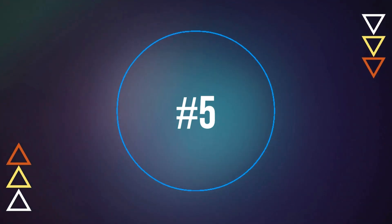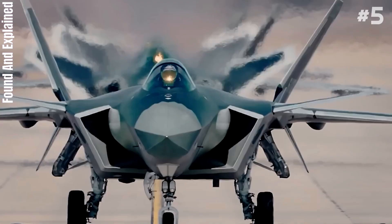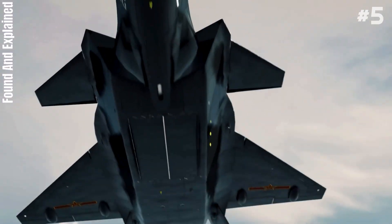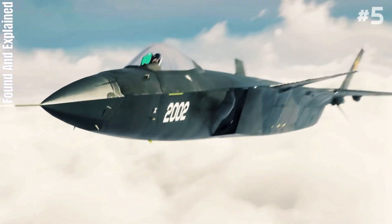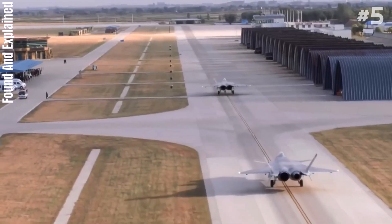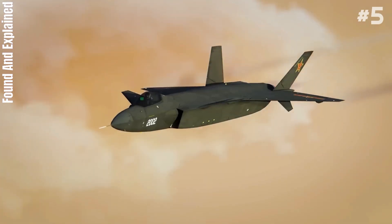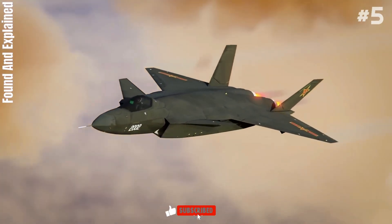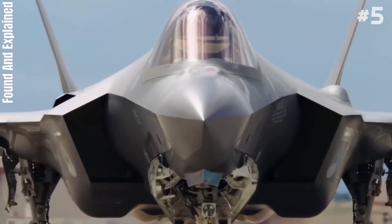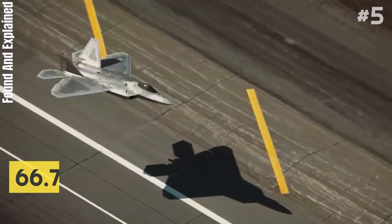Number 5: Chengdu J-20 Mighty Dragon. The Chengdu J-20, also known as Mighty Dragon, is a twin-jet all-weather stealth fighter aircraft developed by China's Chengdu Aerospace Corporation for the People's Liberation Army Air Force. The J-20 is designed as an air superiority fighter with precision strike capability. The aircraft has three variants: the initial production model J-20A, the thrust-vectoring J-20B, and the twin-seat teaming-capable J-20S. It has a length of about 66.7 feet.